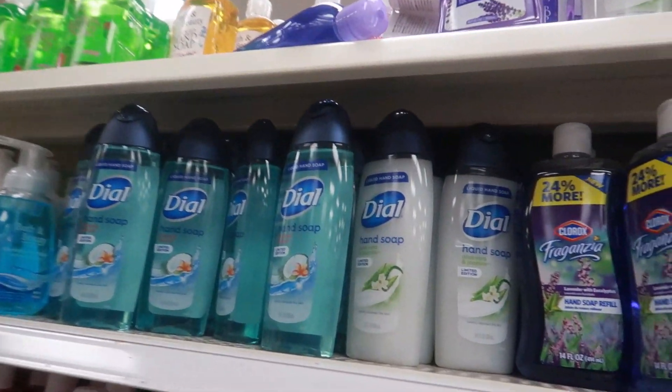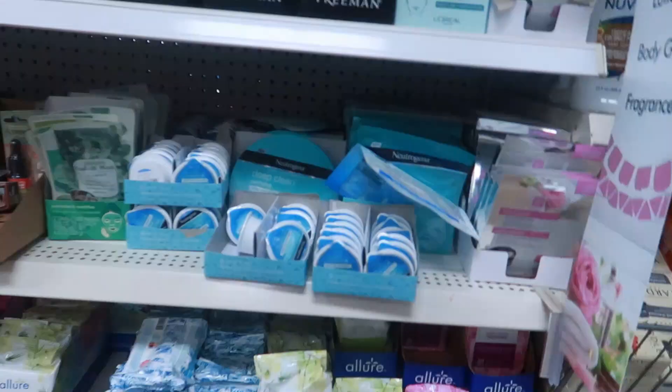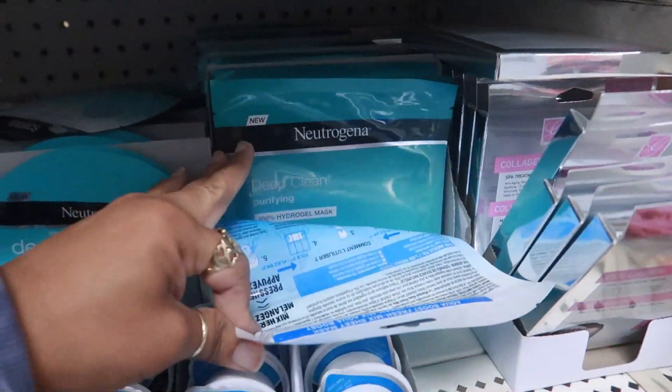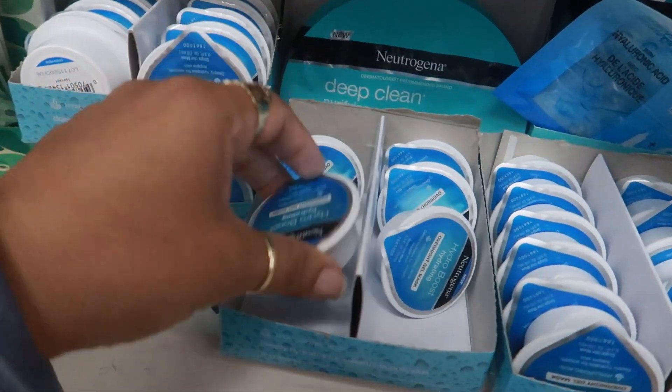There's those Dow soaps that we looked at - Tropical Breeze, Oliveira, and Jasmine. They also have out there Neutrogena - the mask and everything - the peel-off mask and the overnight gel mask.